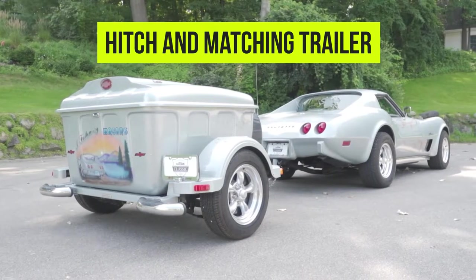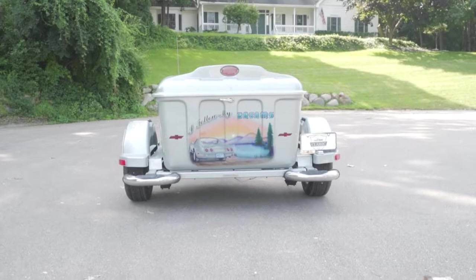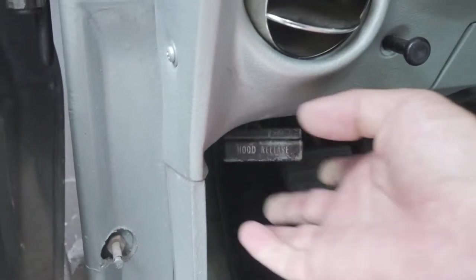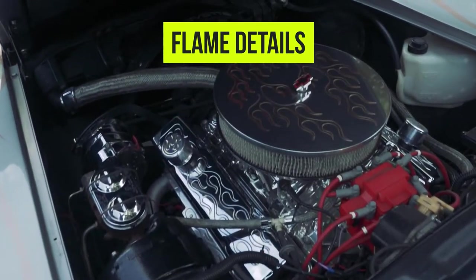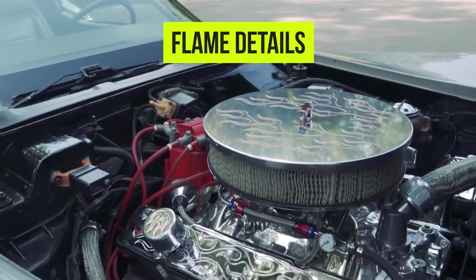You'll also find that all of our Stingray L82 and Chevrolet emblems are in good condition. To gain access to the engine compartment, just pull the lever under the dash and pull up on the back of the hood. Once inside, we'll immediately notice additional flames on our air cleaner as well as the valve cover.